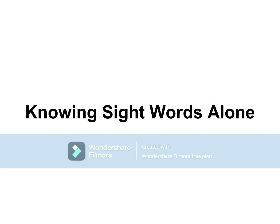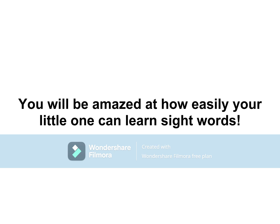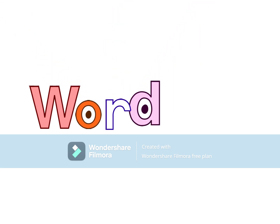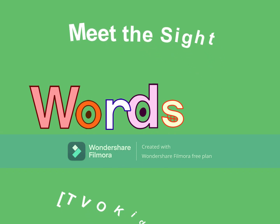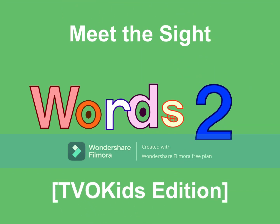Knowing sight words alone does not mean that a child can read, but it is an important step on the path to literacy. You will be amazed at how easily your little one can learn sight words.